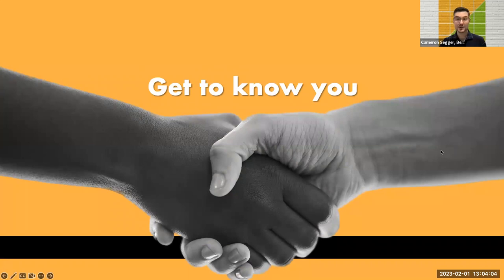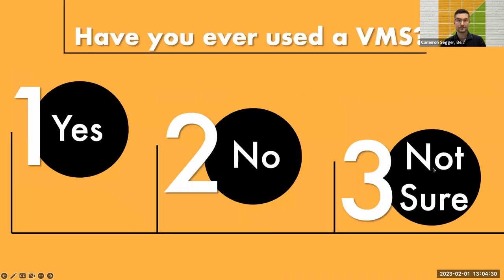I'd love to get to know you a little bit as well. If you like, in the chat, you can enter your name and the name of your organization. Perhaps we'll make some connections today with somebody you'd like to network with even after the session is through. And over the next couple of slides, I'll have some questions for you, which you can respond to by typing in the corresponding numbers.